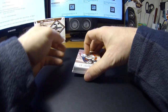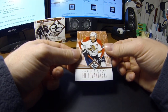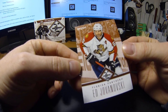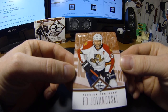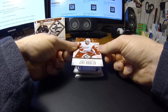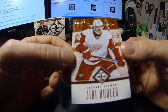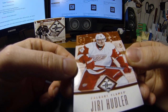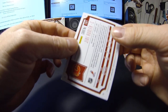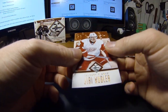First thing we have here is an Ed Jovanovski base card, number 239 of 299 for the Florida Panthers. And good old Hoods got Yuri Holler for the Calgary Flames, number 66 of 299 — kind of missed a little whippersnapper for the Red Wings. Calgary Flames, he just kind of wanted a new place though.